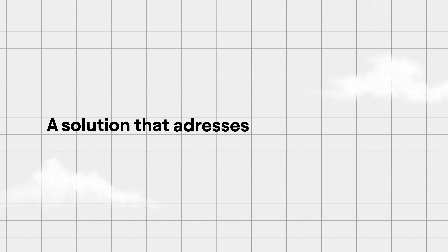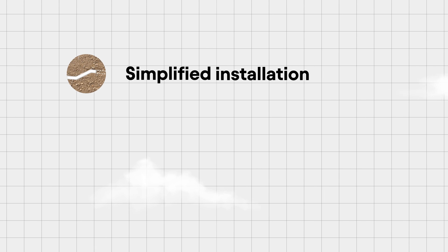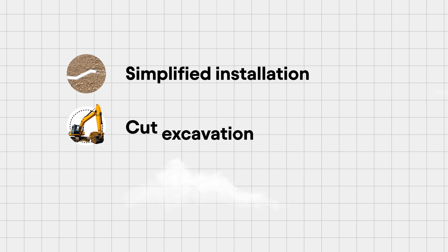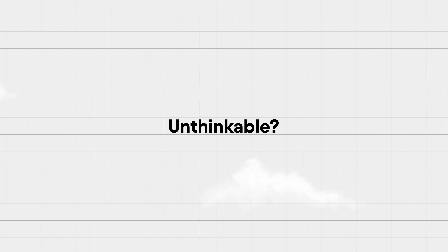So, what if there is a better way? A solution that addresses these challenges and aligns with our vision for a sustainable future? Imagine a system that simplifies installation, drastically cuts excavation costs and time, and operates more efficiently. Unthinkable? No — it's already here!